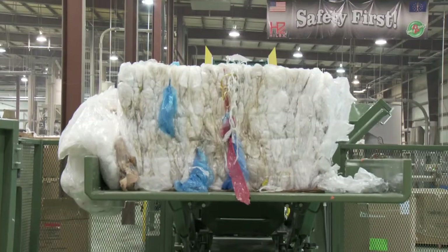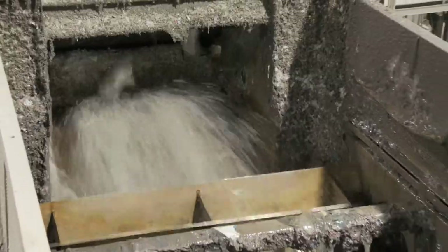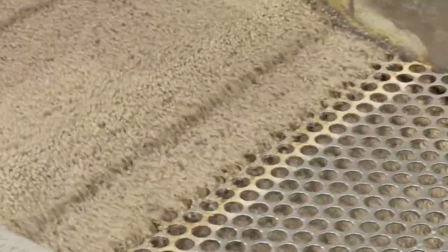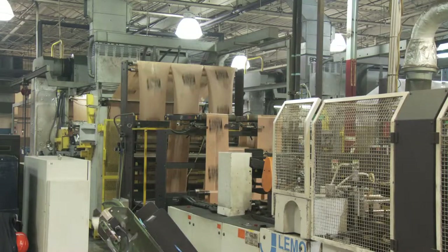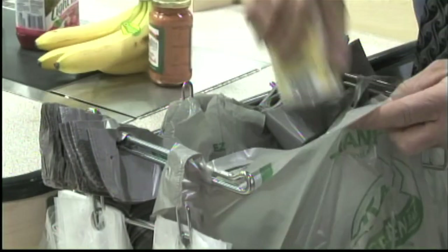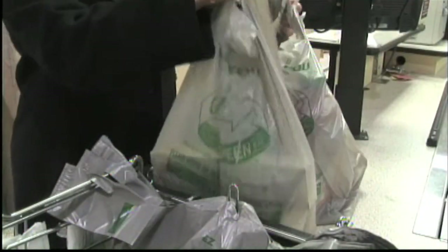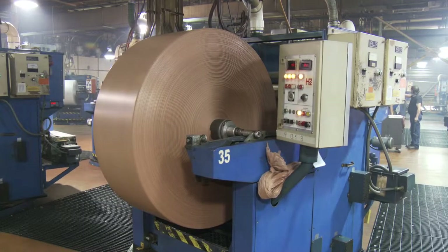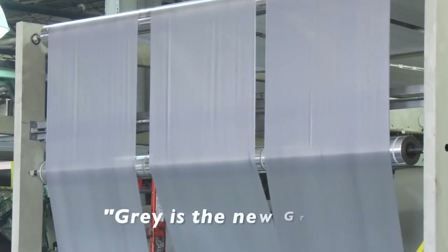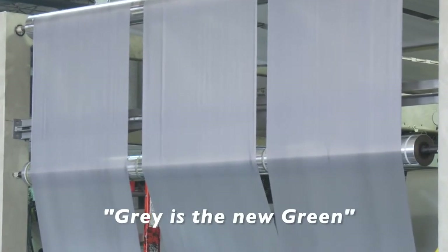The bags and other plastic deposited in the bins are gathered and transported to the Hilux Recycling Center. Here, the bags are washed, shredded, and processed into pellets. The recycled pellets are then used to manufacture new plastic bags. The stores and businesses complete the loop by offering new bags made with recycled content. Currently, the new bags from Hilux contain about 30% recycled material.